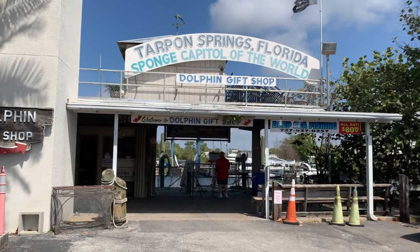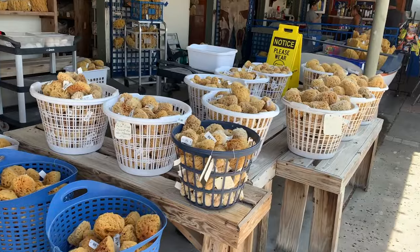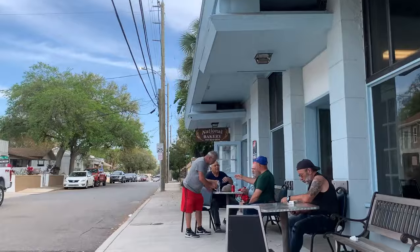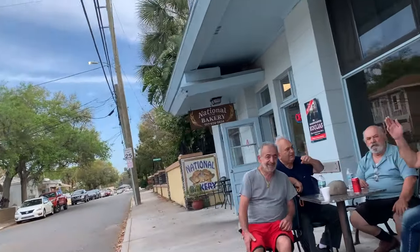Hi, I'm Christine, and I live full-time in my 2012 Ford Transit Connect van. Today I'm exploring Tarpon Springs, which is a city on the west coast of Florida. Tarpon Springs is considered the sea sponge capital of the world. It also has the distinction of having the highest concentration of Greek American citizens of any U.S. city. So come along with me today to explore Tarpon Springs while we eat some delicious Greek food and explore the sponge docks.